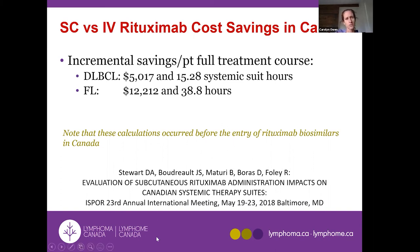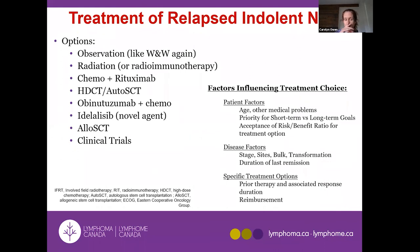Now that biosimilar versions of rituximab are on the market at significantly lower cost than the original IV rituximab, some of the nursing savings may be balanced out. There may be a move in some places back toward IV rituximab using the less expensive biosimilars.